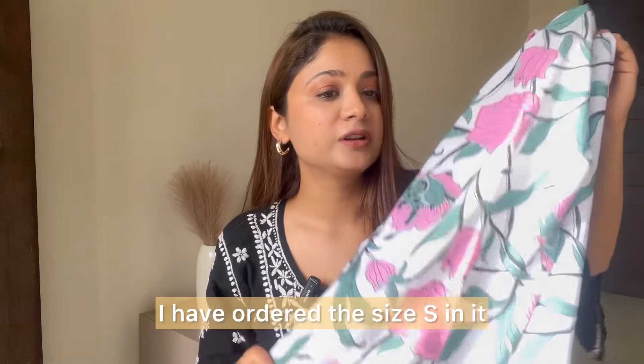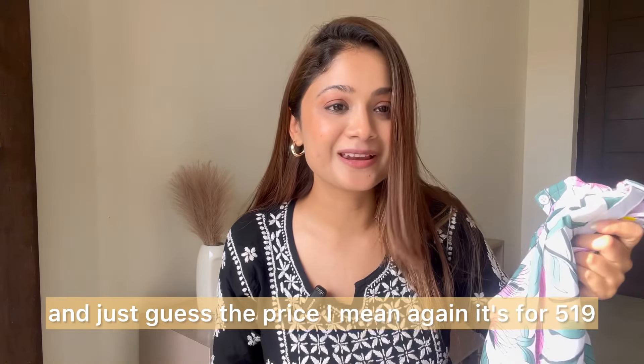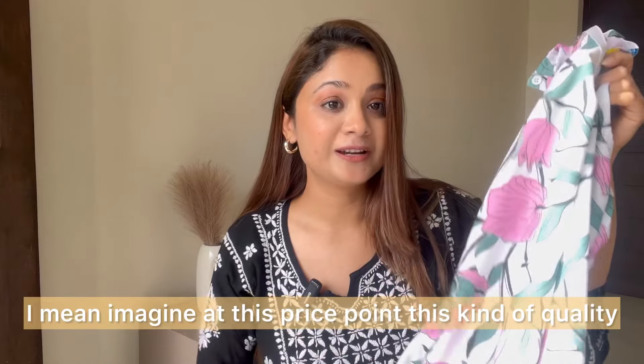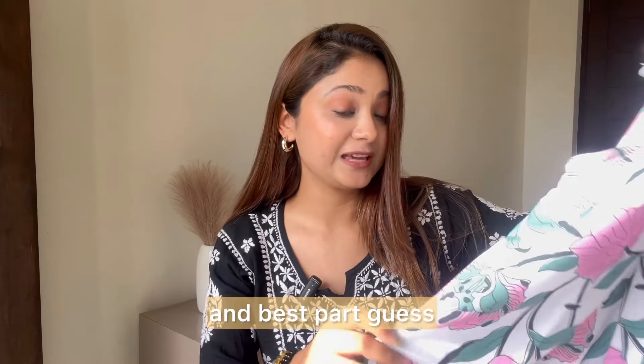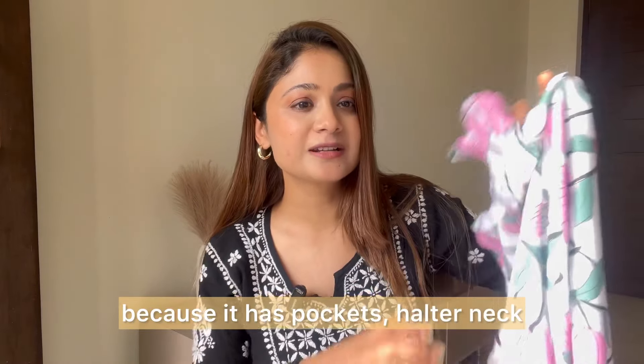I ordered size S in this one. Just guess the price — it's 519 rupees. Imagine, at this price point, this kind of quality. And the best part? Pockets! It has two pockets, so that's a nice bonus.